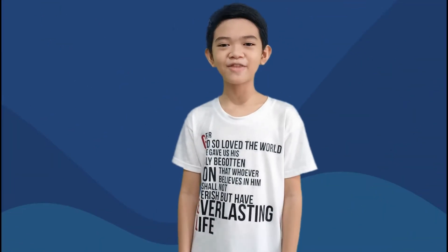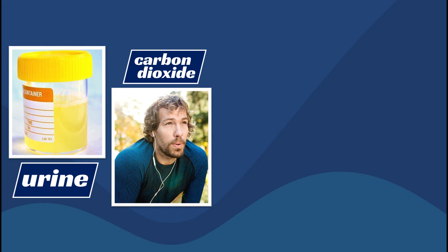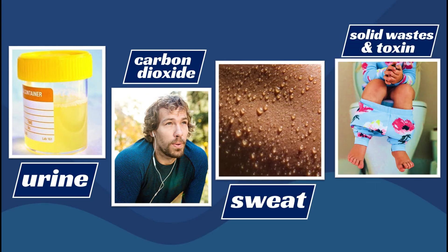To release harmful waste and maintain balance in the body, different systems also team up. The urinary system eliminates urine. The respiratory system releases carbon dioxide. The integumentary system removes sweat. And the digestive system gets rid of solid waste and destroys toxins.